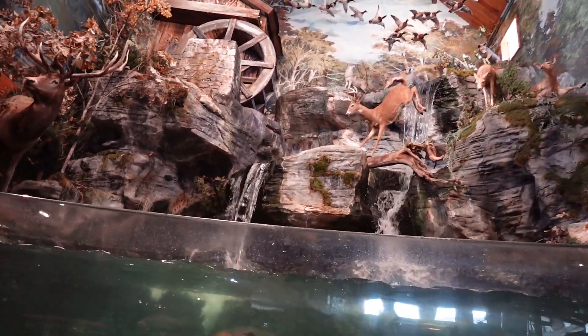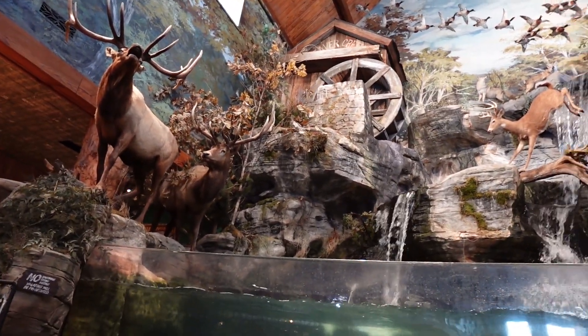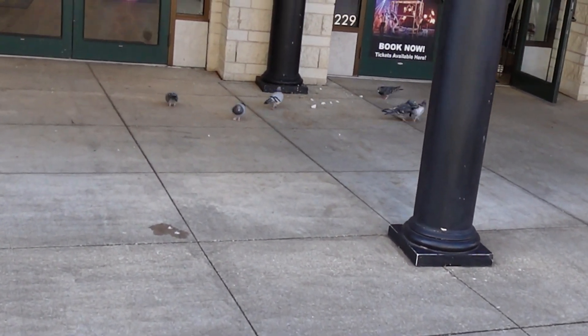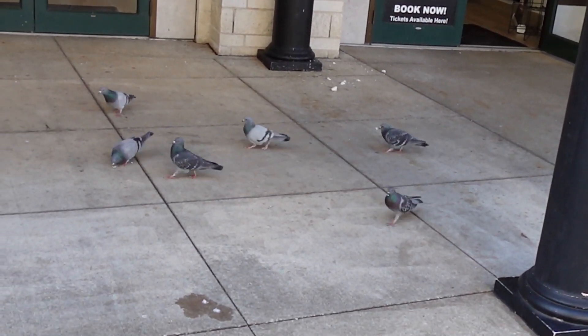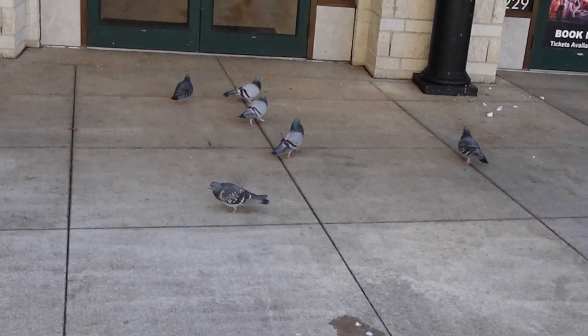There's the wife. Couldn't come down here and not come inside Bass Pro Shops. We got the pigeons — they found some food over here, some bread or something. Somebody lost some food and now they're eating, enjoying themselves.